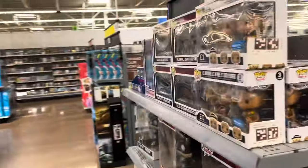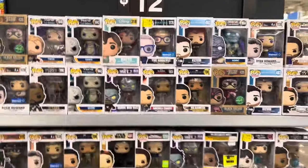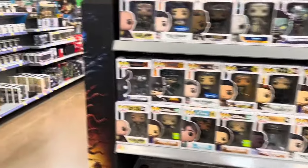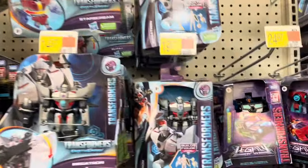Not going to spend a lot of time on Pops because I know they don't really have anything new, but I will check just to be sure. Nothing new — alright, let's go check out toys over in action figures.